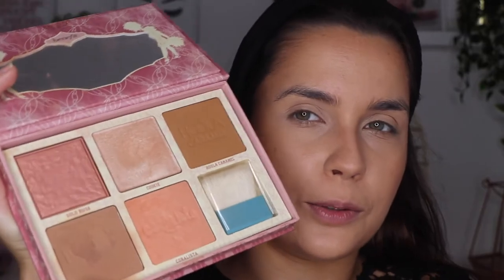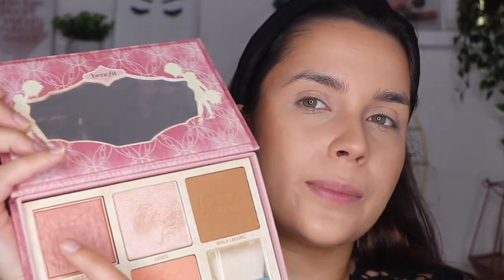Now let's move to blush. Since I've been using this palette for the bronzer, I've also been using the blushes. Sometimes I use one, sometimes the other, sometimes I mix them. Both the Gold Rush and the Kuralista are amazing blushes, but today I'm going to mix the two because I think they look very good together. The Gold Rush has a little bit of brightness to it — not sparkle exactly, but it's amazing and you can see it when I move my face.